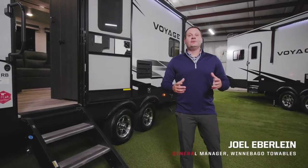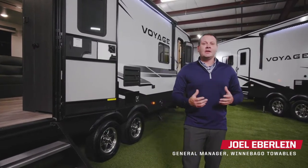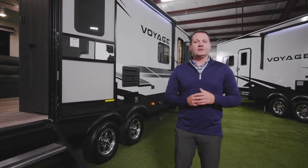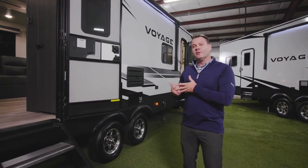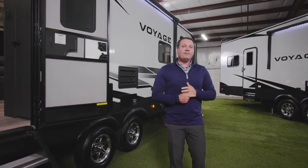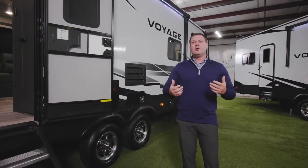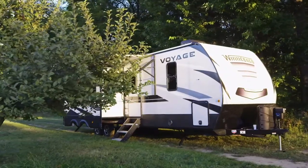Last fall Winnebago introduced the Voyage series in both a fifth wheel and a travel trailer. The premise behind the Voyage was to give consumers more — allowing Winnebago customers who owned a micro or a mini to move up into a more full-featured travel trailer with bigger appliances, bigger suspension, and more features and amenities. This year they've made a ton of changes, including new fall decors.